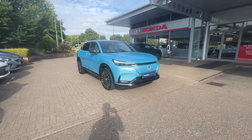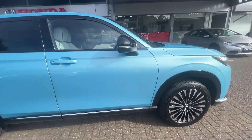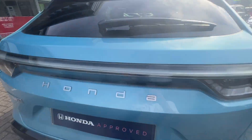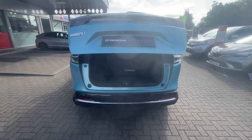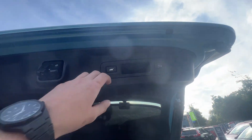Ollie at John Banks Honda in Braves and Edmonds with our E-NY1 vehicle in the advanced specification. It comes with front and rear parking sensors on both sides, a rear view camera, a top view camera, cameras down both sides, both charging cables that come with it, and the electronic tailgate.